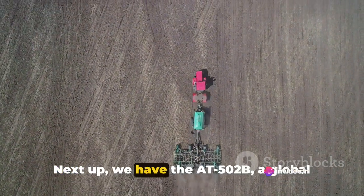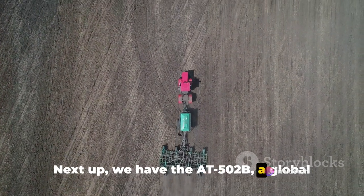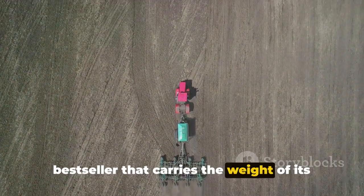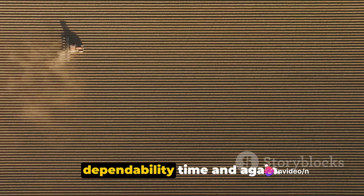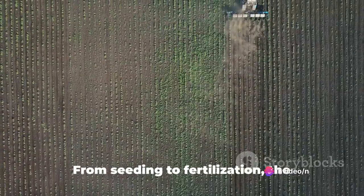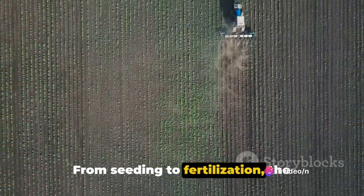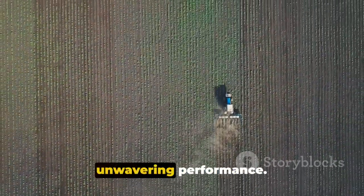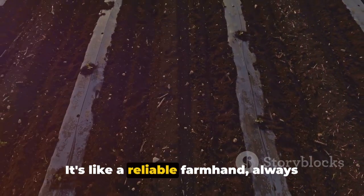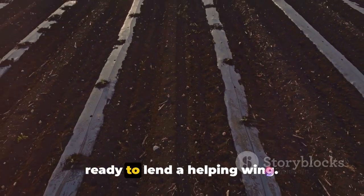Next up, we have the AT-502B, a global bestseller that carries the weight of its reputation with ease. With an 800-gallon capacity, this aircraft proves its versatility and dependability time and again. From seeding to fertilization, the 502B tackles agricultural needs with unwavering performance. It's like a reliable farmhand, always ready to lend a helping wing.